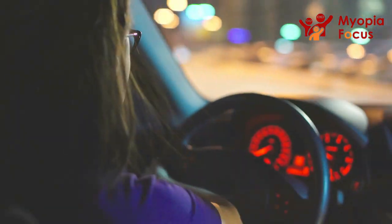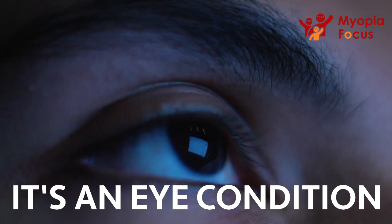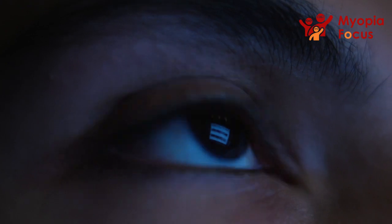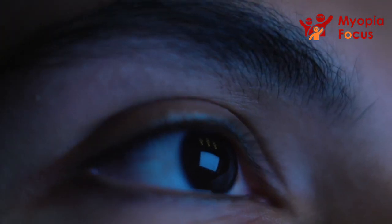But Myopia is a lot more than that, we now realise. It's not just a refractive error — it's an eye condition that can have significant long-term risks for sight in the future and can lead to a whole range of quite damaging eye conditions.